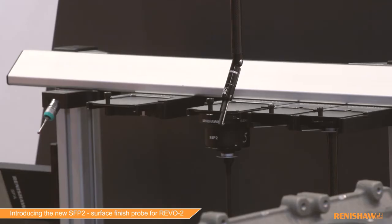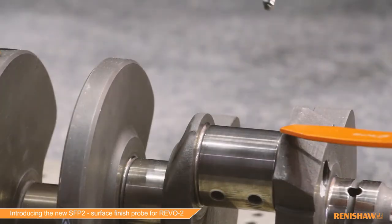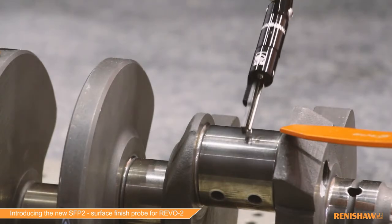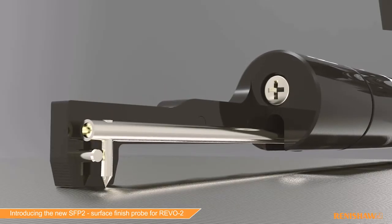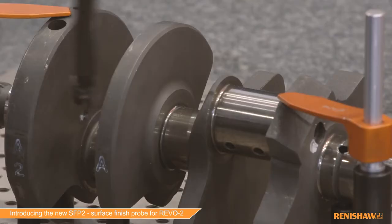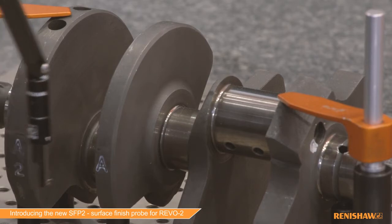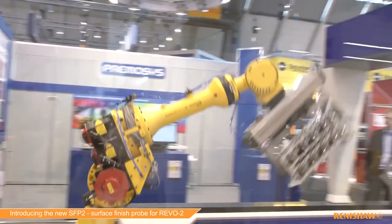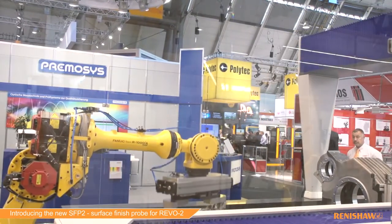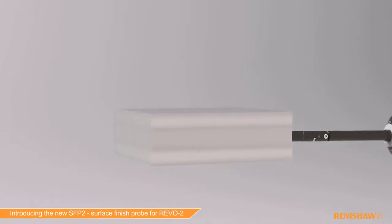SFP2 has some very important improvements that make it even more attractive to key manufacturers in the automotive, aerospace and other manufacturing sectors. There are three areas where it provides its greatest benefit: unrivaled part access so we can get into just about any feature; it reduces the number of times a part has to be moved so more work can be done on the CMM; and it improves the financial payback and the business model for the investment in a CMM.